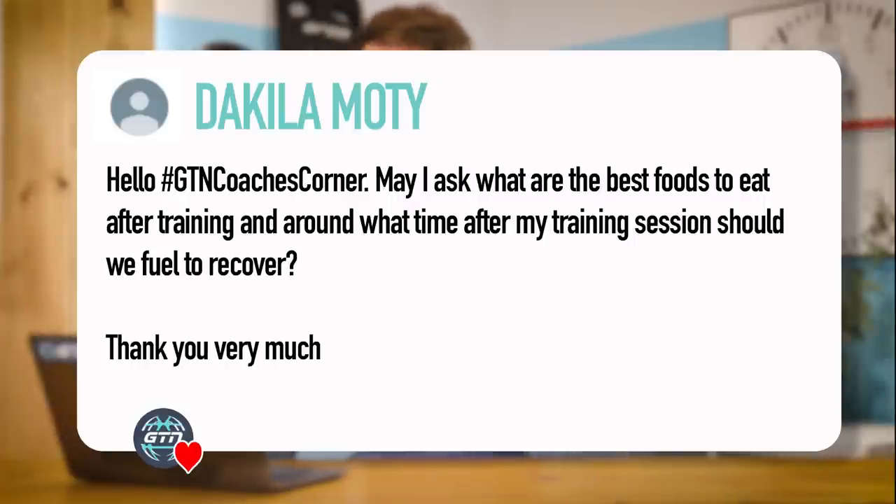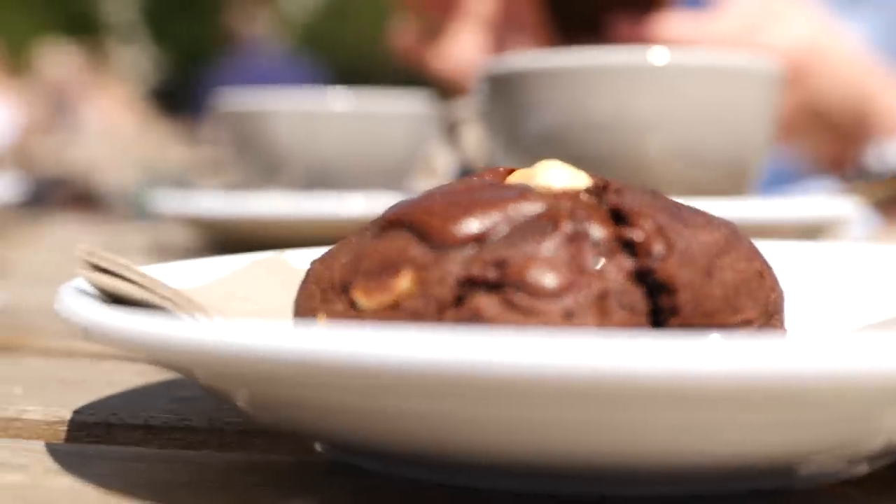Next up from Dekala Moti: Hello coaches, may I ask what are the best foods to eat after training and around what time after training sessions should we fuel to recover? Simple answer: immediately. There is a glycogen window after training in which your body will replenish glycogen stores readily. This window is broader than previously thought — we were often told you have to replenish within 20 minutes — but regardless, make sure you're replenishing as quickly as possible after finishing a workout. This can be anything from a recovery drink or chocolate milk through to a carbohydrate bar or snack, and this will help prevent a hunger binge raiding the fridge an hour later.